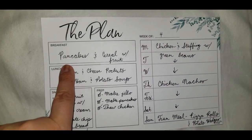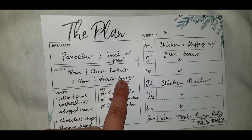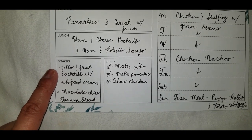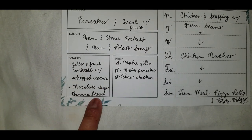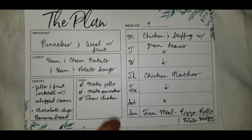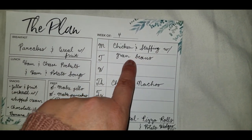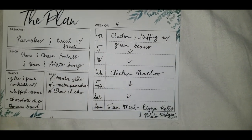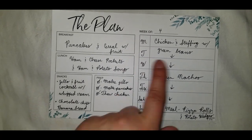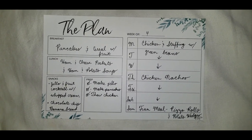Let's do our recap. For breakfast I had pancakes and cereal with fruit. For lunch I had ham and cheese pockets and then the ham and potato soup. For snacks I had jello and fruit cocktail with whipped cream, and the chocolate chip banana bread which I also ate at breakfast. For prep I bought the jello, batch-cooked the pancakes, and thawed the chicken. For dinners I had chicken with stuffing and green beans for a couple of days, chicken nachos, and then my fun meal of pizza rolls and potato wedges. Thank you so much for watching — please stay tuned for more budget-friendly meals and cooking for one. Bye everyone!